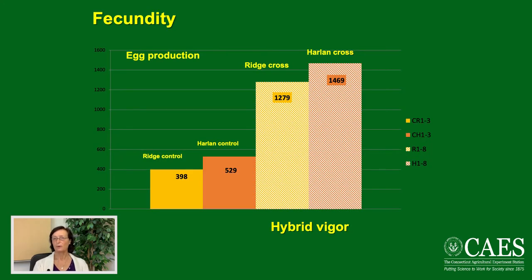Due to international trade, bed bugs have been reintroduced to North America within the last 20 years, and with that we have inadvertently increased their fertility. When bed bugs are pure-line bred, egg numbers are pretty low. But if you cross two populations, the egg numbers double — this is called hybrid vigor. With international movement of goods and services bringing in multiple populations of bed bugs, you have created a very fertile scenario for them.